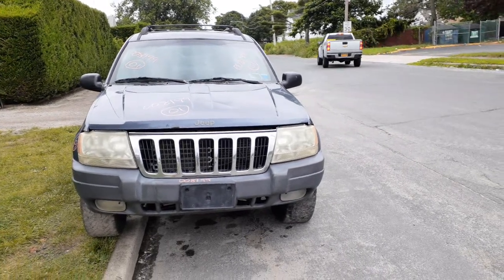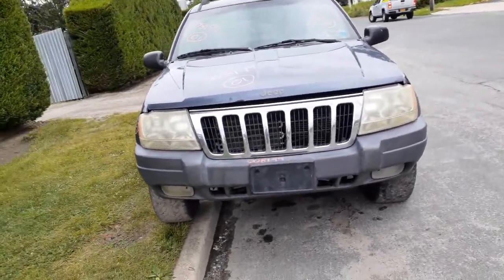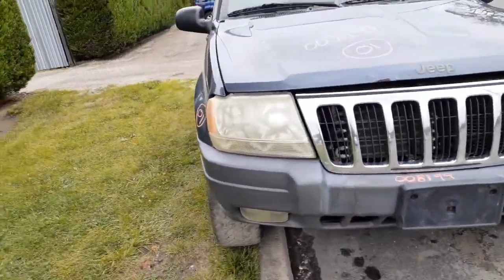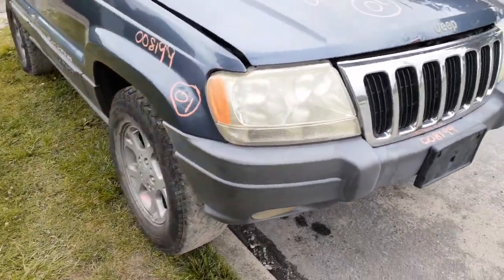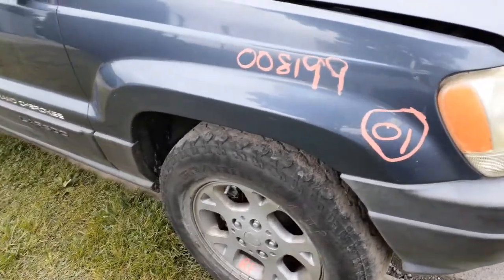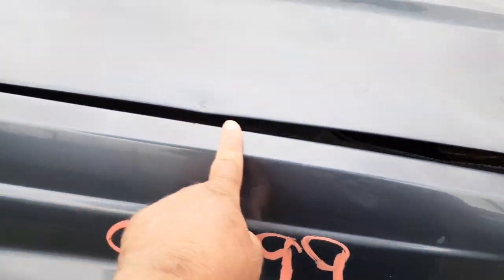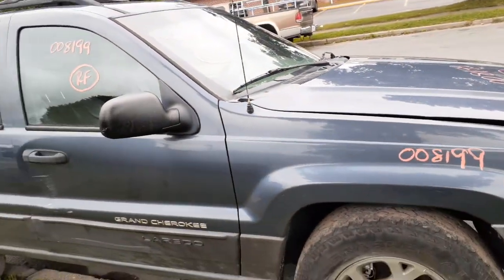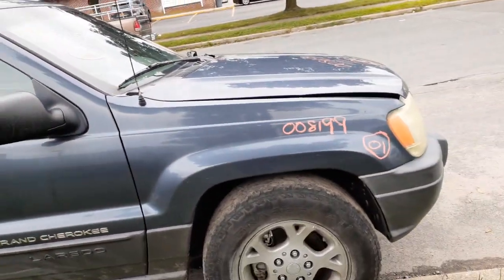It's got damage all over the place. You've got a good front bumper with the fog lights, a good grille, a pair of headlights, and a right side fender — okay, it's got a little dimple up on the top, nothing bad. Cowl screen is good. The motor in this thing is no good — it's a 4.0 automatic.